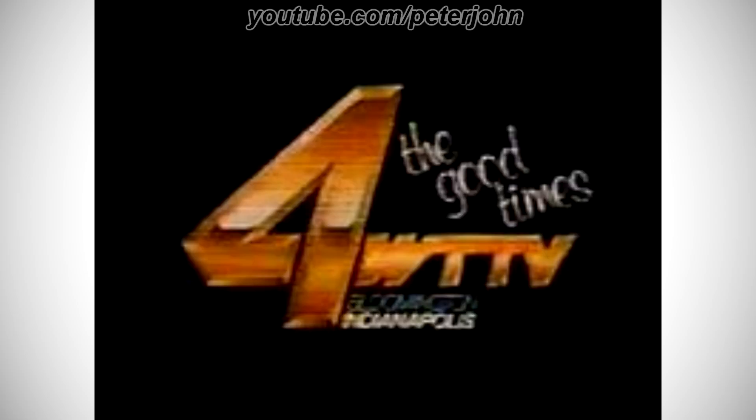1984–1988: there is a golden number 4, and on the right of it there are the words The Good Times in white text, and under them there is the word WTTV in golden text, and under them there are the words Bloomington and Indianapolis in white text. Here is a bumper.